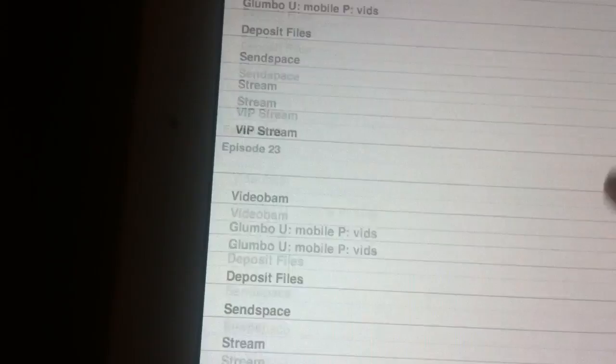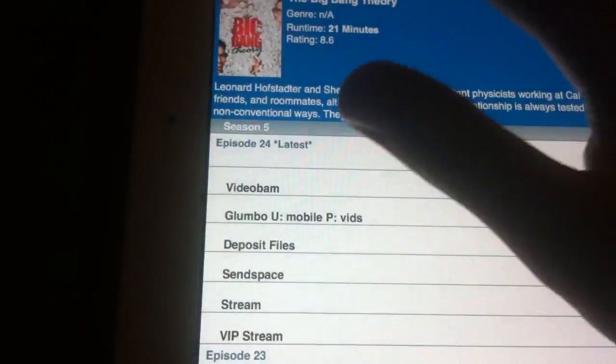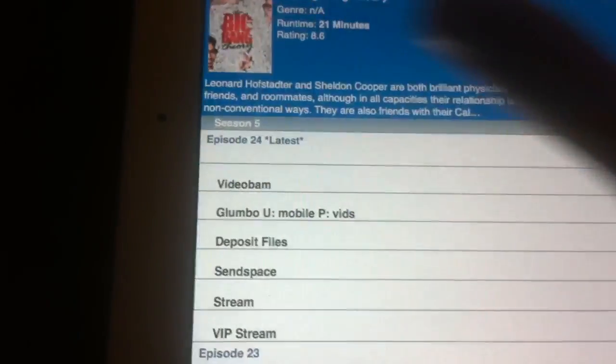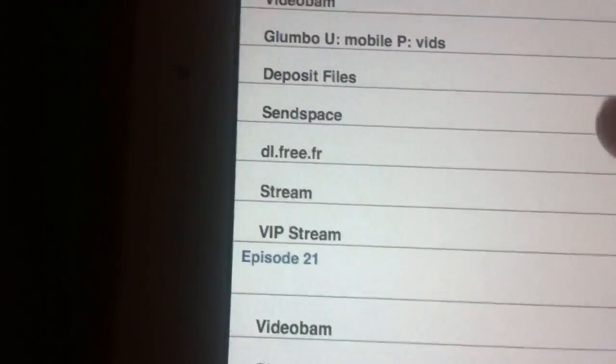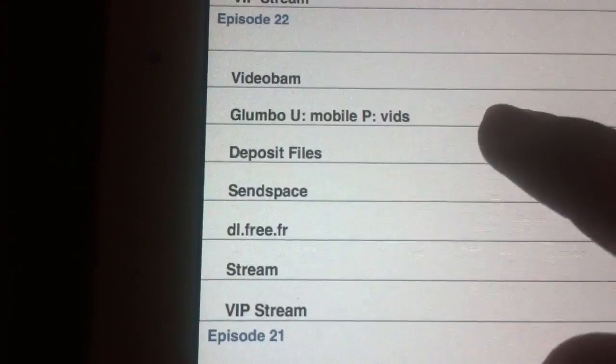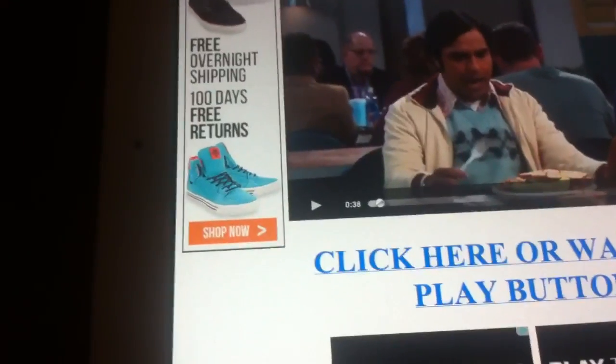Once you press on TV shows you can scroll to Big Bang Theory, Family Guy, South Park — they have heaps. You can just choose the episode and the site you want to stream it from. I usually choose stream and depending on your WiFi or 3G it will load pretty quick, without buffering.